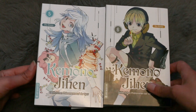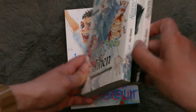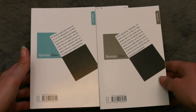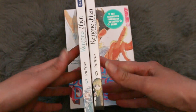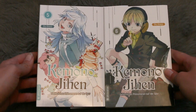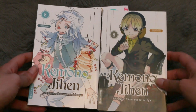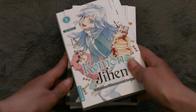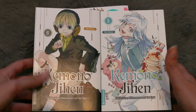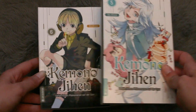I finally managed to pick up volumes 5 and 6 of Kimono Chihen. I can now read the series up to the seven or eight volumes I have and then decide whether I like it enough to continue collecting. This will be high on my reading list — I really liked the beginning but I'm not sure if the story stays interesting as it progresses.